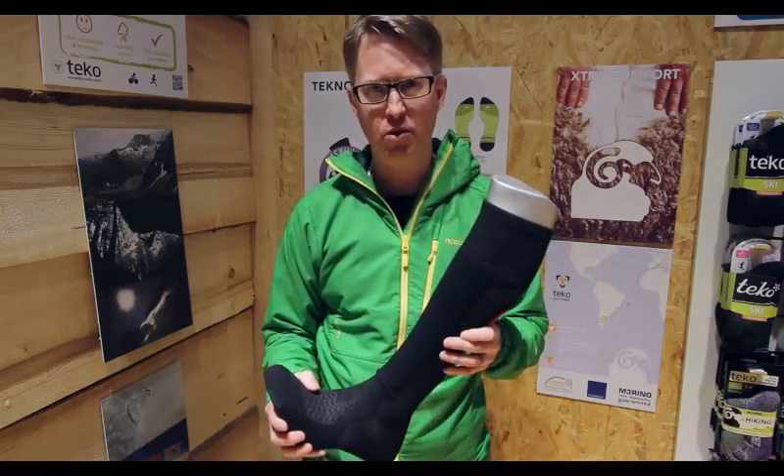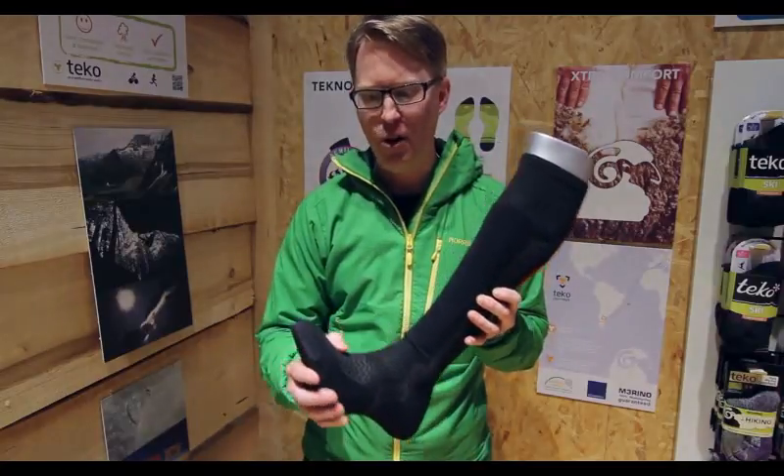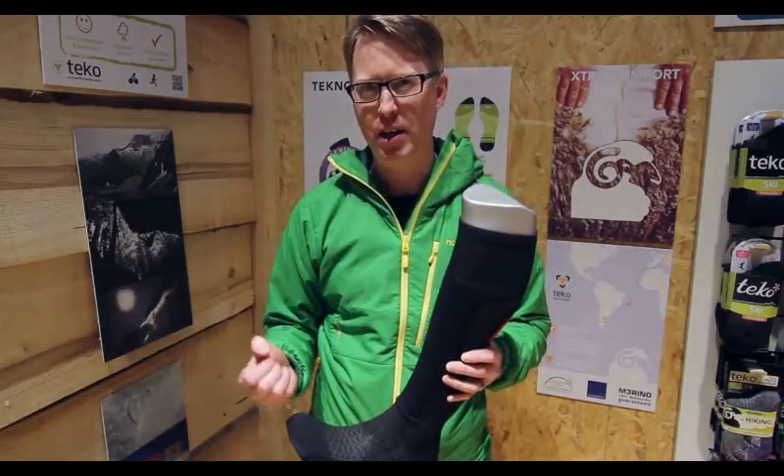Ski socks are really important — don't skimp on them. This ski sock here has got padded areas on the shin, a nicely fitted foot, and a seamless area around the toe. Really good ski socks are made of merino wool; that's the best fabric that you can get.